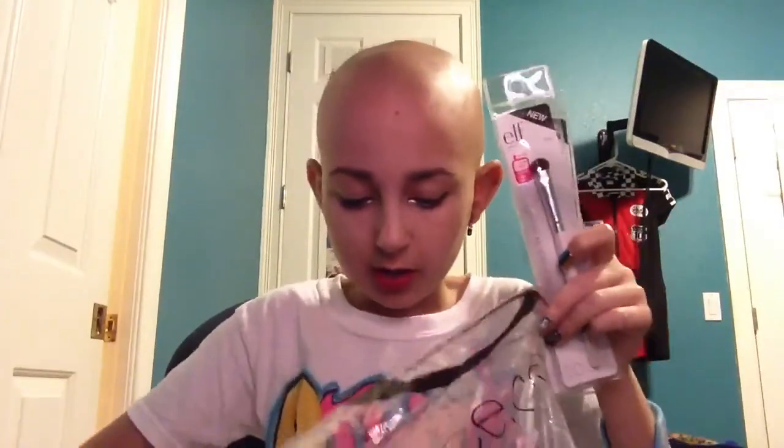I got three of the elf eyeshadow brushes — just the plain one. I use these all the time so I felt the need to get three of them, and I use them on other people too. They're a dollar and I'm obsessed with them. Definitely get these if you go to elf. Well, actually I got two of the regular ones and a smudge brush. The smudge brush really isn't that different, but those are that.